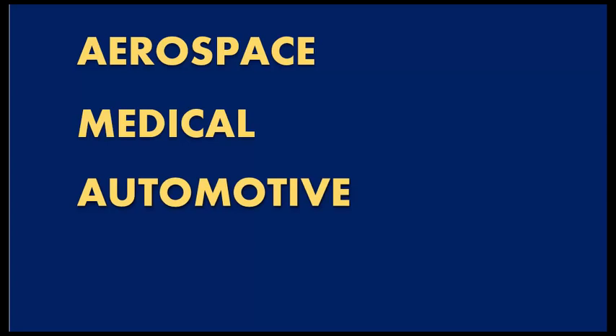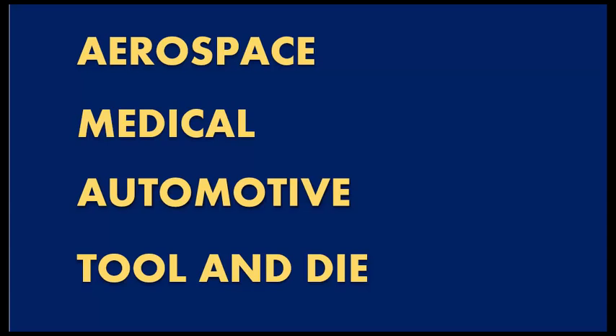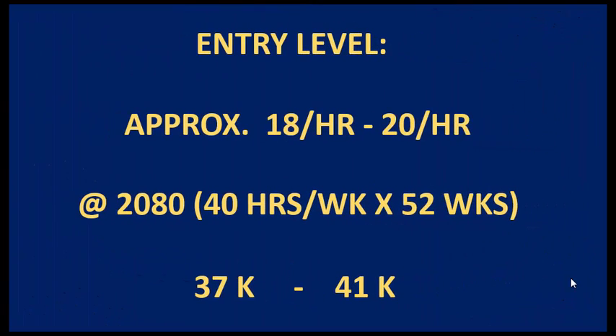Your earning potential can also be determined by the industry you work in. Depending on what area you live in, you may have access to aerospace, the medical industry where you make implants or other medical devices, the automotive industry making components for automobiles, or tool and die, which can serve any of these industries.